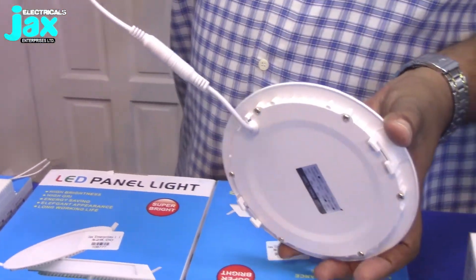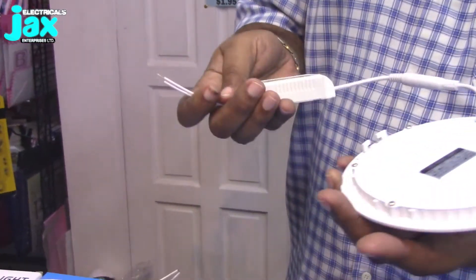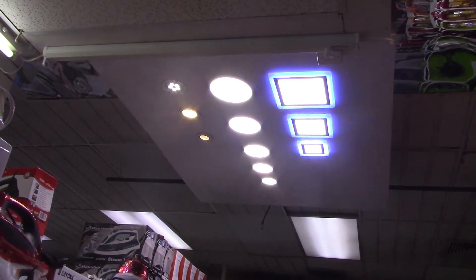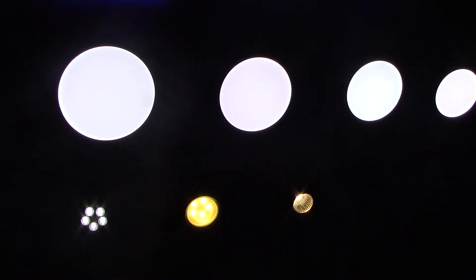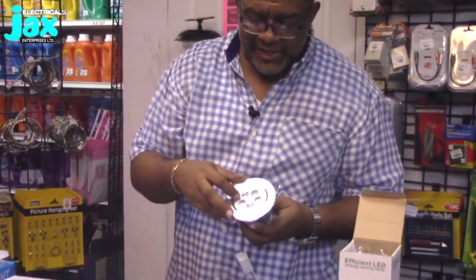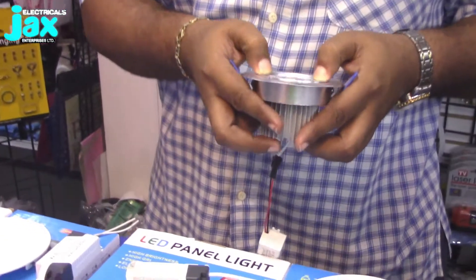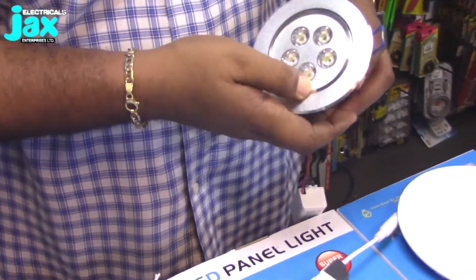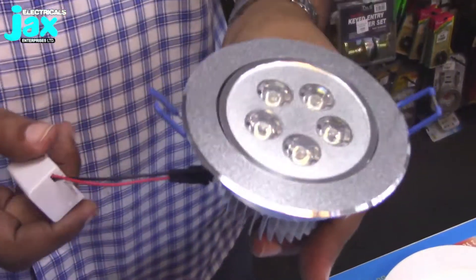The ceiling fixtures come complete with an adapter — you hook up your mains and that's it. We're going to insert a light display here so you can see the different types of ceiling LED lighting fixtures. They're available in different shapes: squares and circles. If you need a focused light in a particular area, this ceiling-mounted style is adjustable so you can focus your light in different directions. They're available in many different styles.